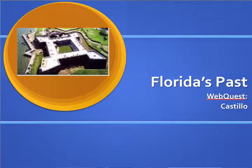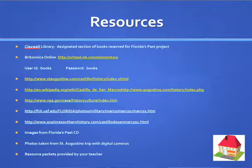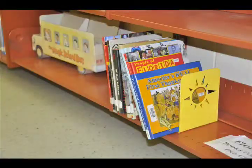What I did was I created WebQuests, and I researched all the different great student-friendly sites that they could go to. So if it was on the Castillo, all they had to do was click on that link and they'd have it to research. Since research was going to be a big step for them, this was a shortcut. I also pulled a lot of Florida history books aside and created a collection just for them.